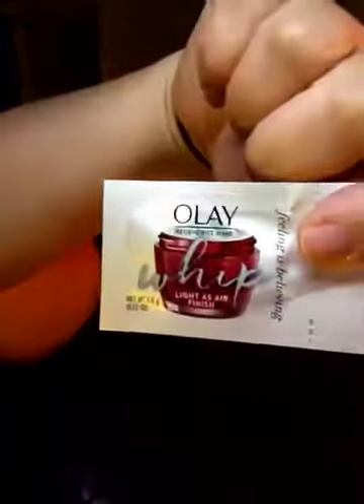Then I got this, and when you open it up it's a sample of the Olay. I really like this stuff — I've gotten a lot of samples of it and I really like it. And then I got a $3 off coupon.